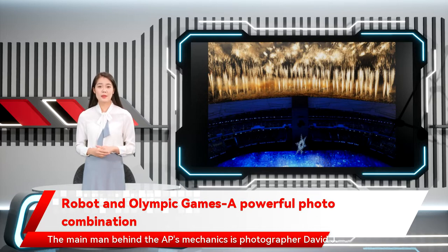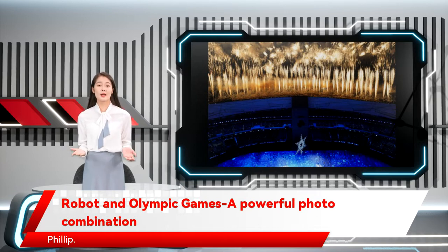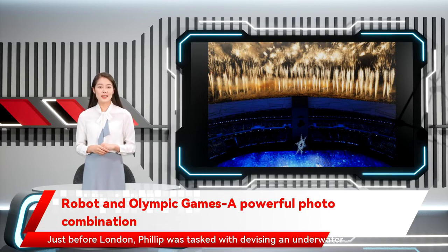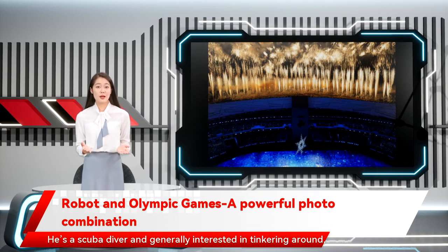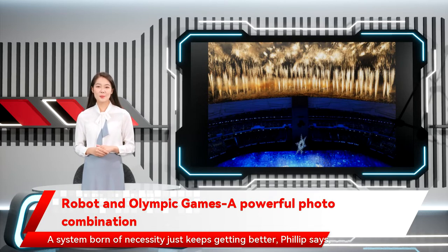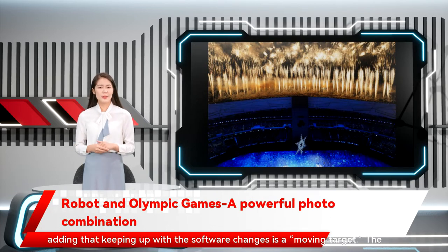The main man behind the AP's mechanics is photographer David J. Philip. The rigs spend the off-season in Houston, where Philip is based. Just before London, Philip was tasked with devising an underwater camera system, an assignment that mushroomed. He's a scuba diver and generally interested in tinkering around, having taught himself programming from scratch. A system born of necessity just keeps getting better, Philip says, adding that keeping up with the software changes is a moving target.